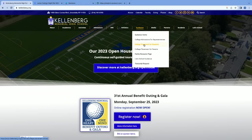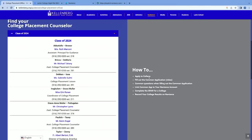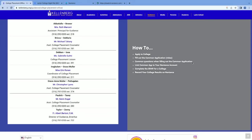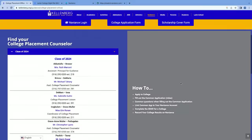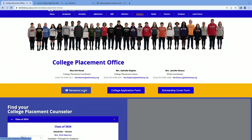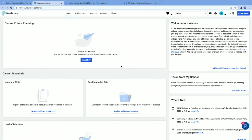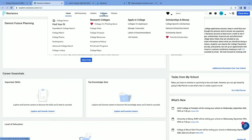On the college placement for students page, you'll find a host of really important information including how-to PowerPoints, how to apply to college, and a video on how to fill out the Common App. Anytime you get stuck down the road, check on the website first. To log into Naviance, click on the Naviance login link, and it will bring you to the main page. I want to focus right now on the colleges tab and how to conduct a search.